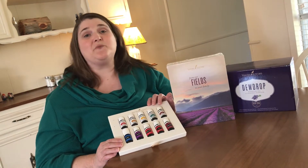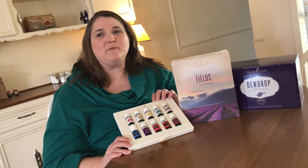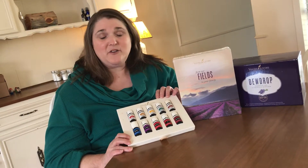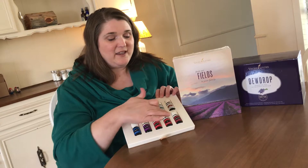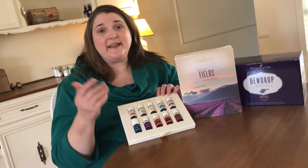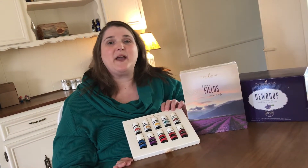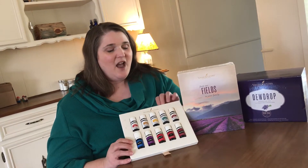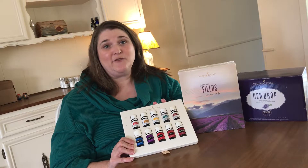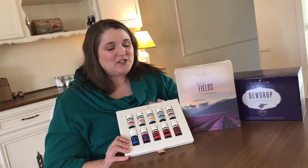You might also gift the Thieves and DiGize to somebody, maybe someone who has children, to help them start building up their oil supply. If you know somebody who likes camping, give them Purification or Lavender. For an athlete or someone who works out, PanAway would be really good, and we also have Stress Away, which would be great for pretty much everybody.